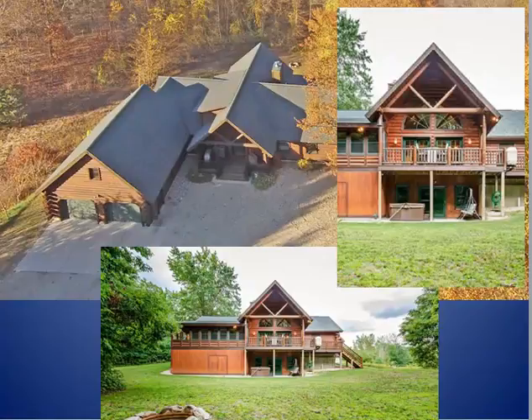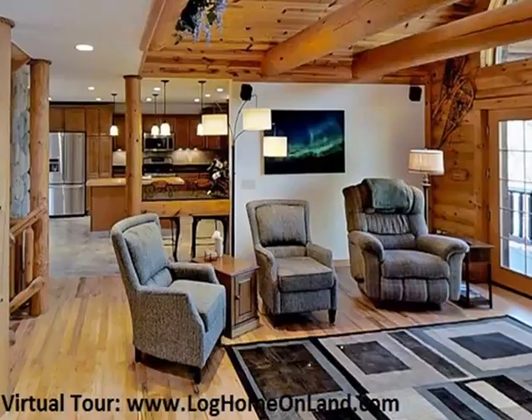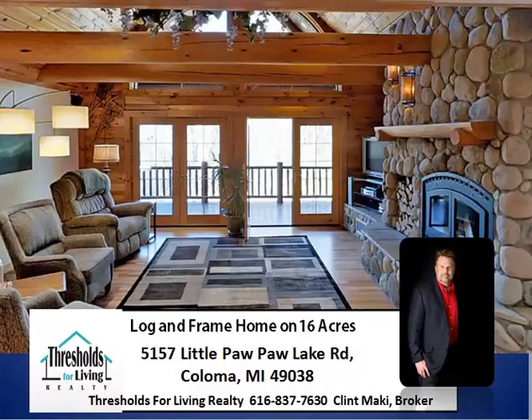This is a beautiful home I have for sale in Coloma on Little Paw Paw Lake Road. This is a log and frame home, which means it's a composite of logs on the outside with a 2x6 frame on the inside. It is a very sturdy and very beautiful home. There are a lot of benefits to building a log home like that — give me a call sometime and we'll discuss those.